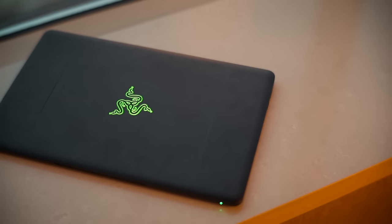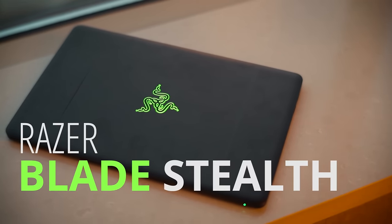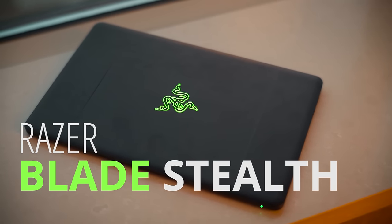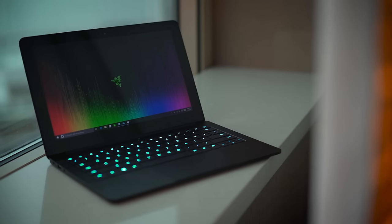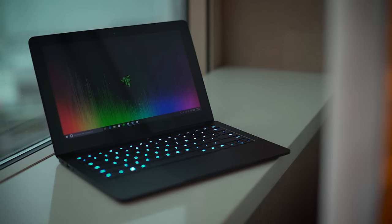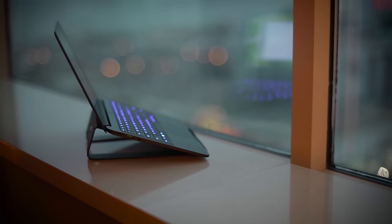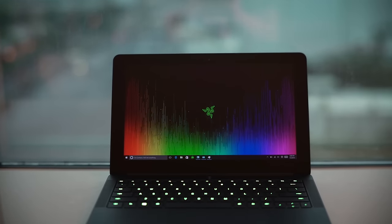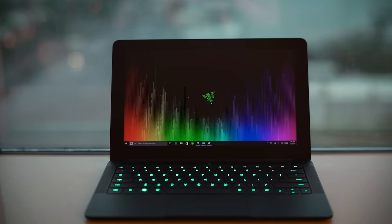Our first of our top five Intel-based gaming laptops of CES 2016 is the Razer Blade Stealth and its accompanying accessory, the Core. The Stealth is actually an Ultrabook — it's thin, it's light, it's compact at only about a half an inch thick and 2.75 pounds, but it doesn't have a dedicated GPU. It features an IGZO display, which is similar to IPS, at up to a 4K resolution.